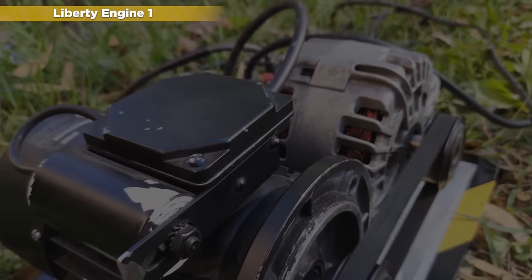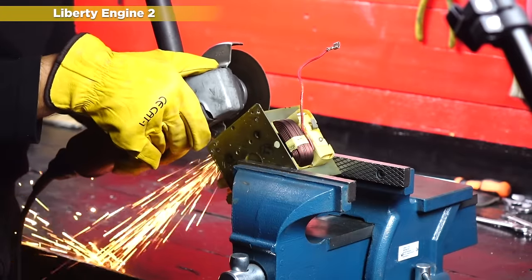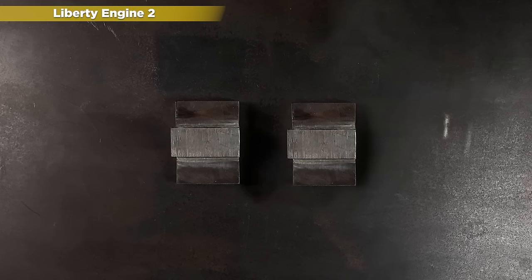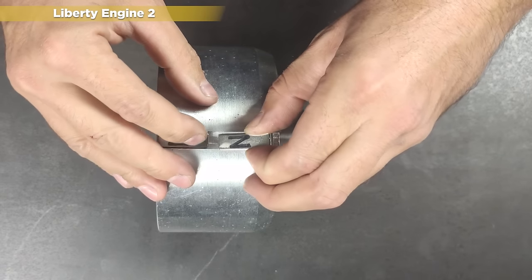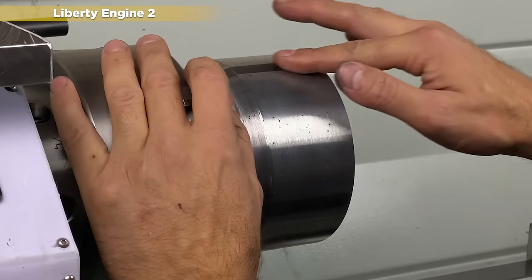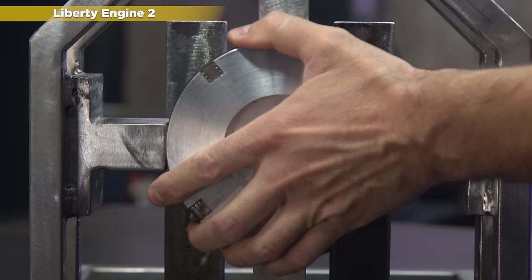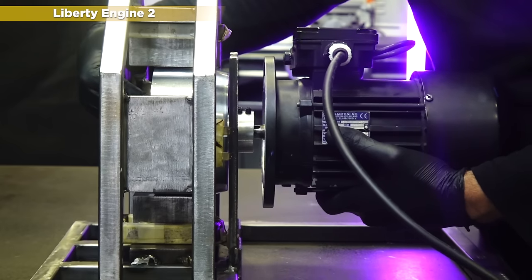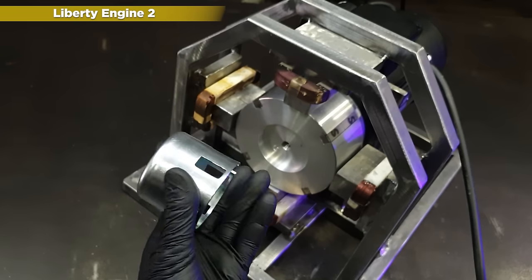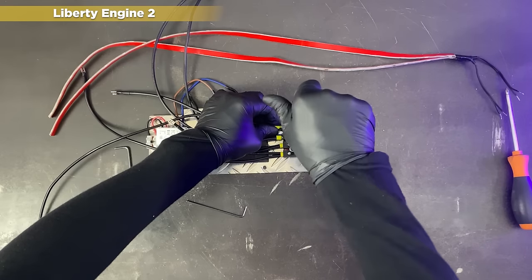We spent a year researching ways to improve the Liberty Engine 1, and so in January 2023, we released the Liberty Engine 2. With what we had learned about the electromagnetic power of neodymium magnets, we began to develop the Liberty Engine 2. To improve it, we manufacture the rotor with precision machines, eliminating a lot of noise and vibrations. Looking to minimize friction and moving parts, we found a way to replicate the magnetic power that feeds back into the spinning rotor by using four NN52 neodymium magnets. This configuration would allow us to increase the power generated by the motor to 20 kilowatts.